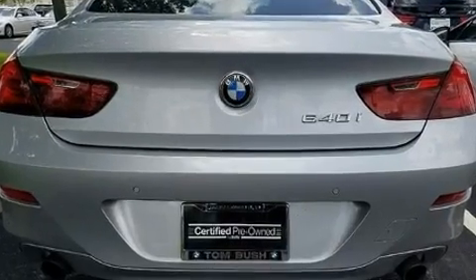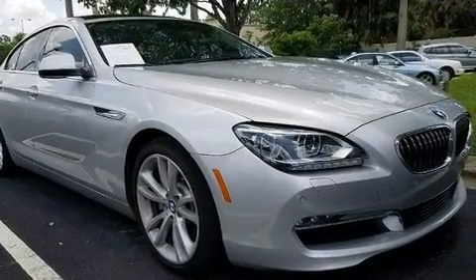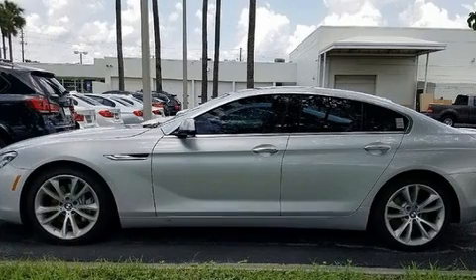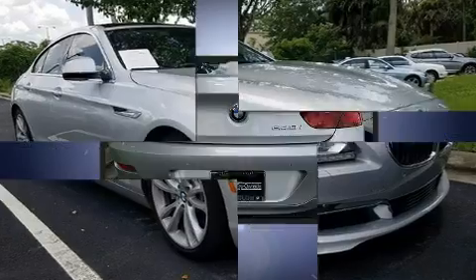BMW made sure to keep road handling and sportiness at the top of its priority list. It features an automatic transmission, rear-wheel drive, and a three-liter six-cylinder engine. A turbocharger further enhances performance while also preserving fuel economy.